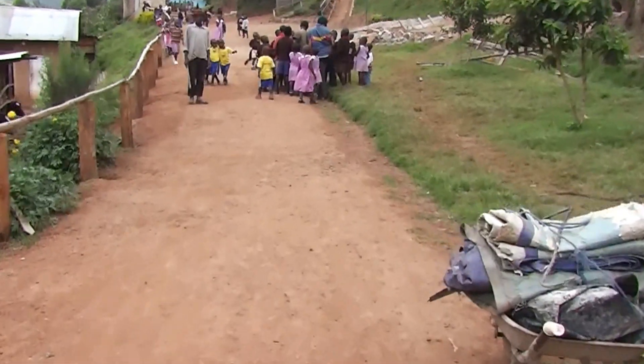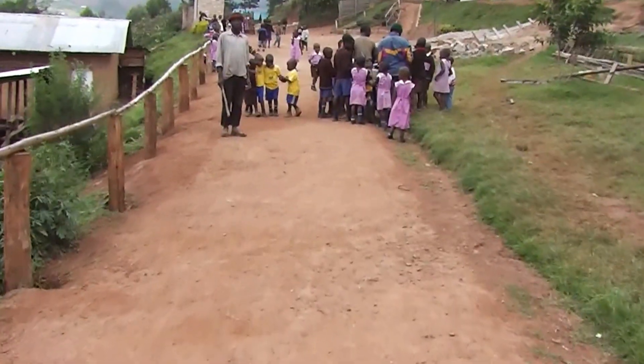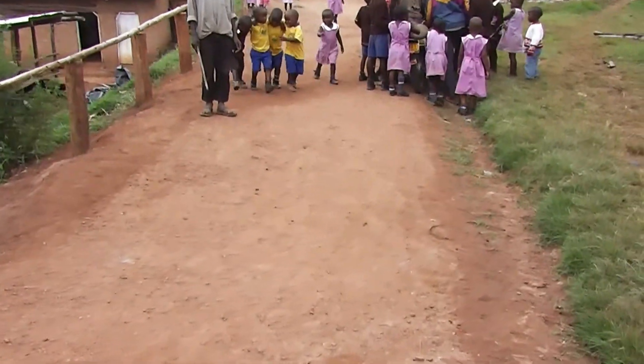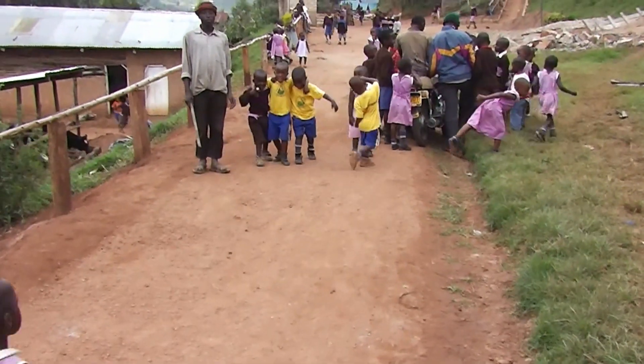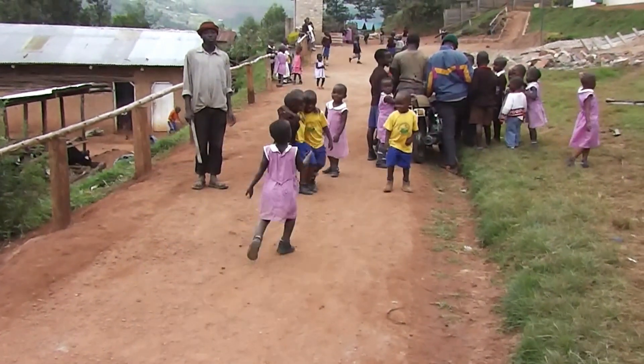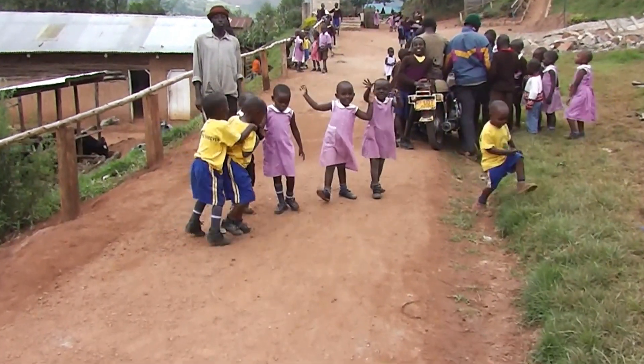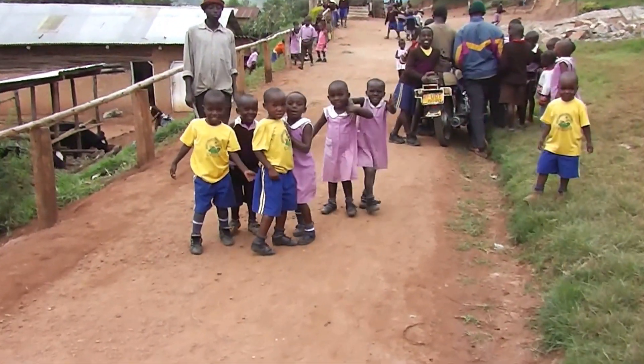Moving along, there's construction in progress. You can see the kids — they love to play this game where they take each other's arms and try to walk. I think it's the Ugandan version of the monkeys.